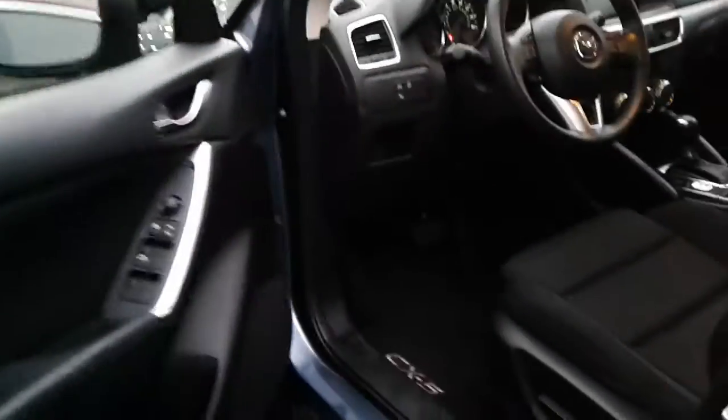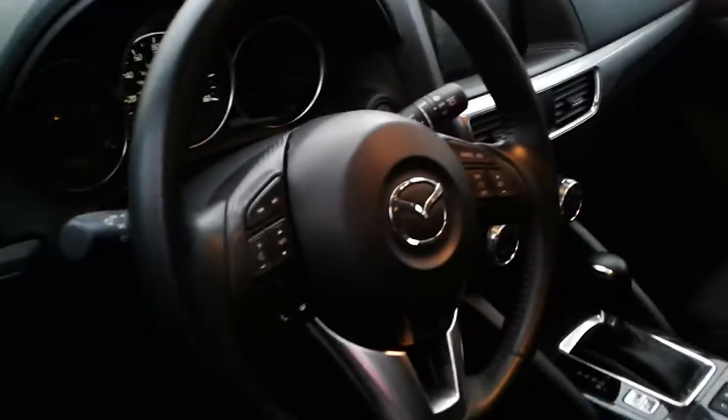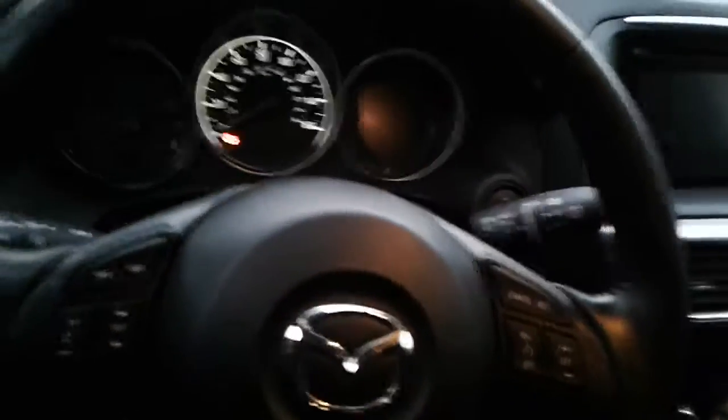Let's hop inside. You do have the cloth interior on these vehicles — very sporty fit to them with the high bolsters. It keeps you in place, gives you that nice connection to the road, especially with the tight steering. Very positive response, especially from what these vehicles are inspired by. The driving dynamics come from Mazda's deep racing heritage, which goes all the way back to the sixties.